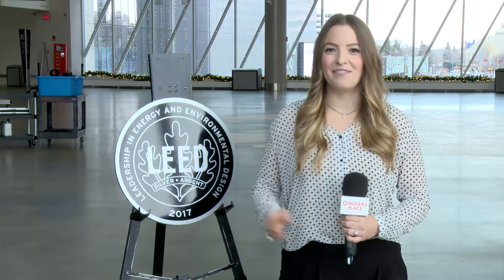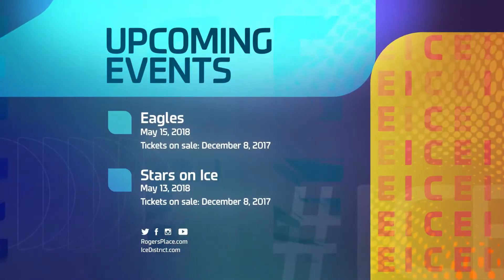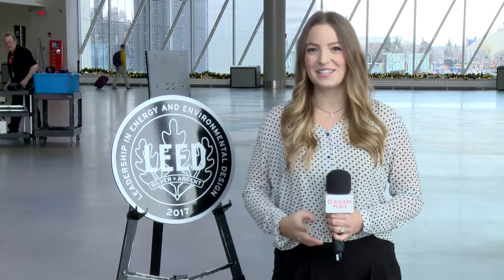For all the latest news and event announcements, as well as Ice District updates, follow us on social media and visit our website. Don't forget to get your tickets to the many exciting events and concerts coming to Roger's Place. For Ice Level, I'm Jessica Kent. Thanks for watching.